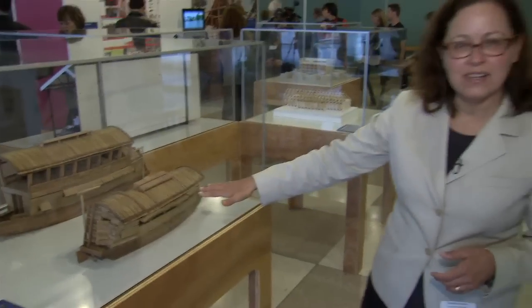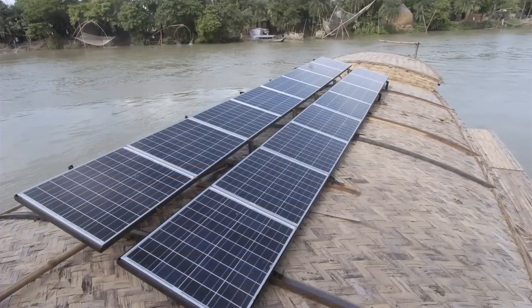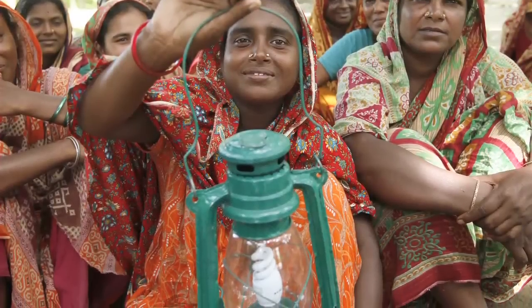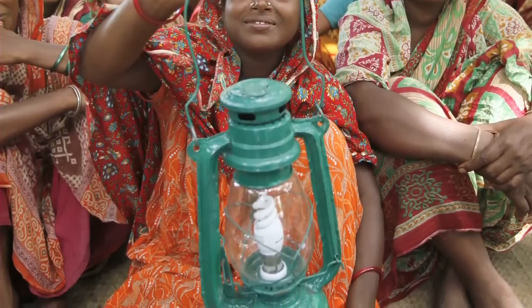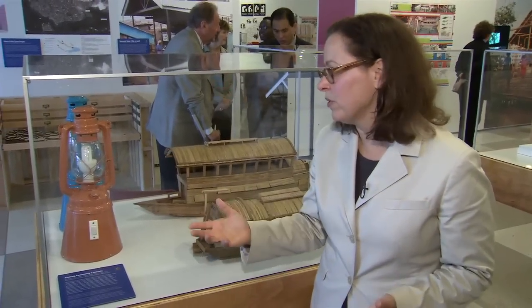This is the one tier model. You have the solar panels on top. The energy from the sun is gathered on the solar panels and then they recharge lanterns. These are the actual lanterns that they use — kerosene lanterns that are modified for solar use.